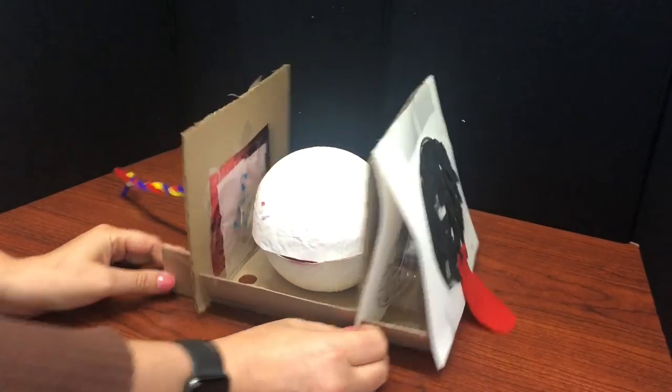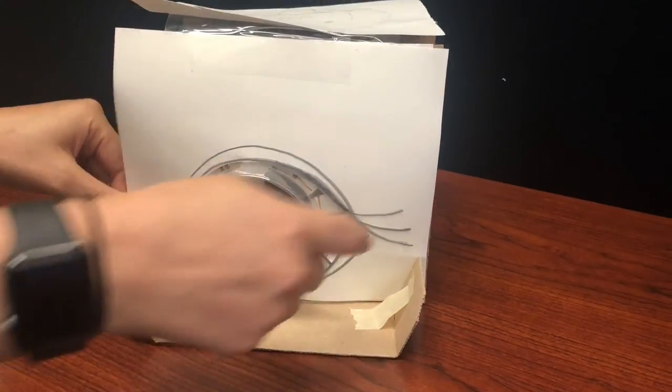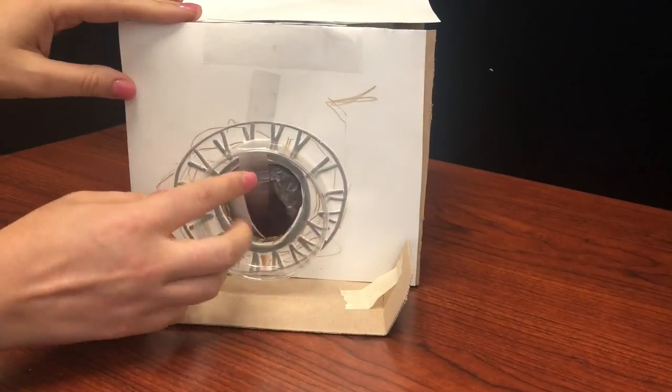This video is showing a student's dog eye project and all the various anatomy. The teacher is flipping over the different layers of the face and eye model.